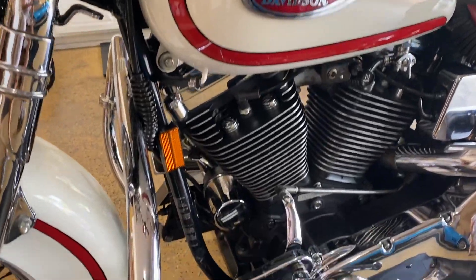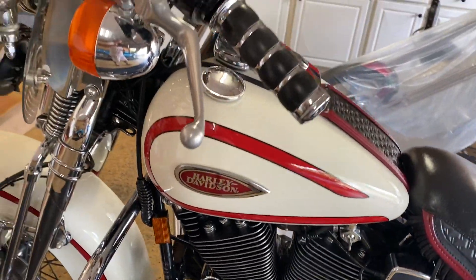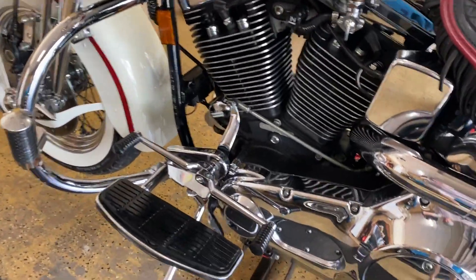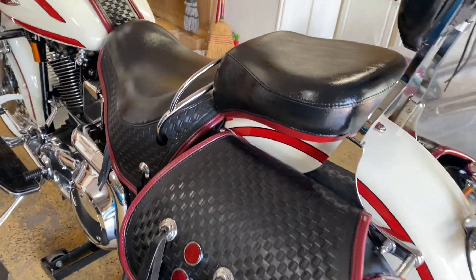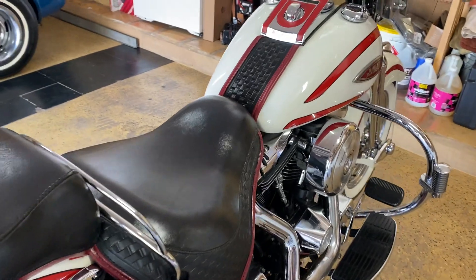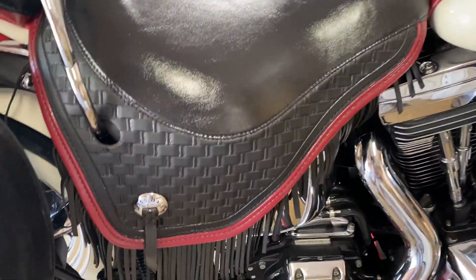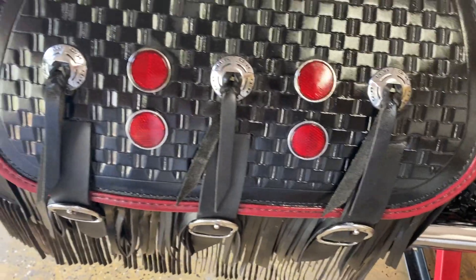I just absolutely love these FLSTS Springers. This is the first year they made it. This gentleman had this bike for 20 some years and absolutely loved it. He gave me a bunch of nice stuff with it — some advertisements and a little model Heritage Springer ornament. This is one of the nicest ones I've had in many, many years. He said, Jack, I spent $3,500 with Boss Bags — shout out to them — these things are absolutely amazing.